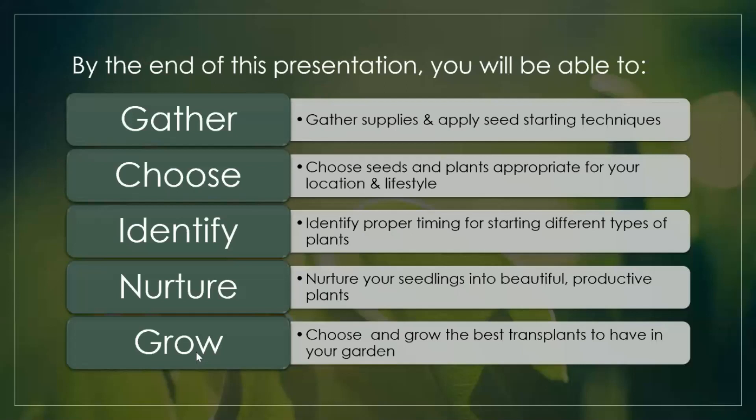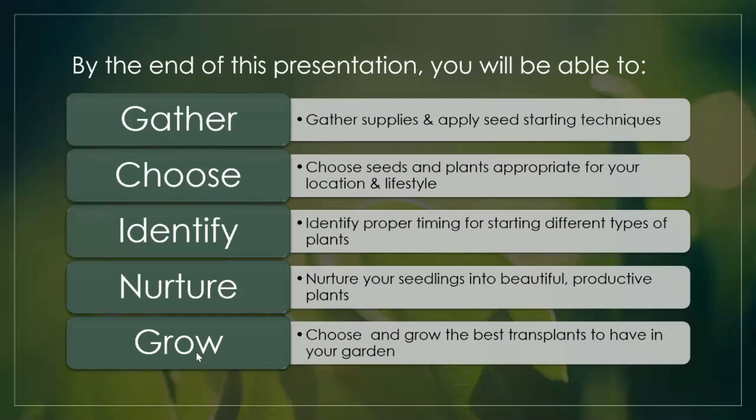By the end of our presentation today you're going to be able to gather up everything you need to start seeds and apply different seed-starting techniques. You're going to be able to choose seeds and plants appropriate for your location and lifestyle, identify the proper timing for starting different types of plants and seeds, and learn how to nurture your little seedlings into beautiful productive plants and choose the best transplants for your garden.